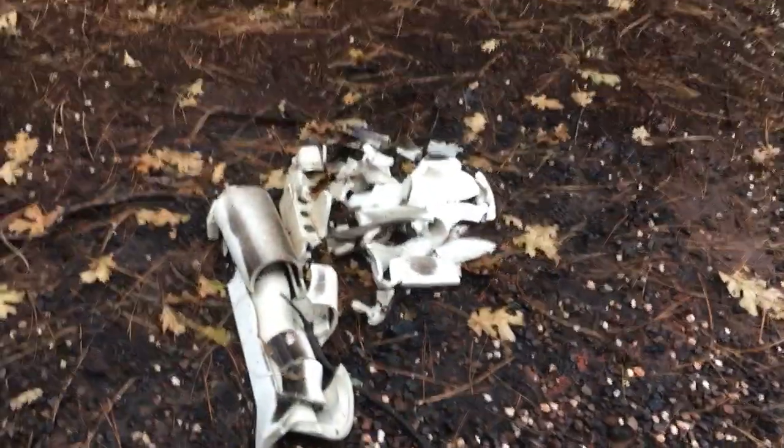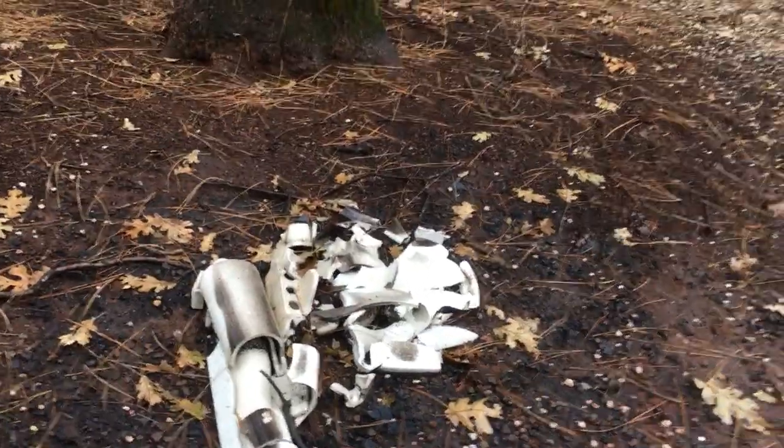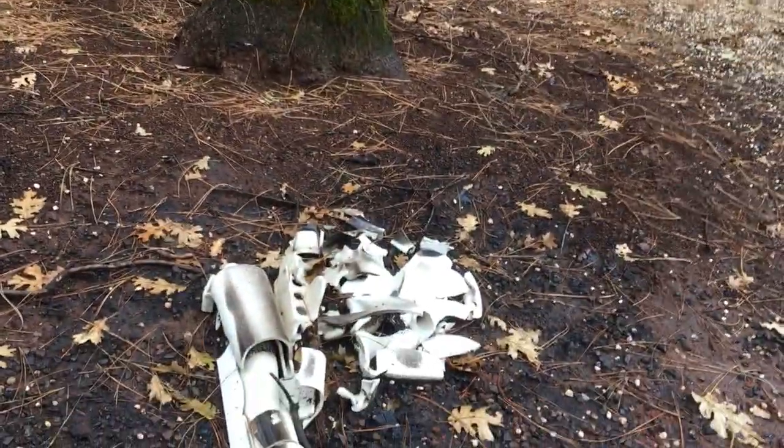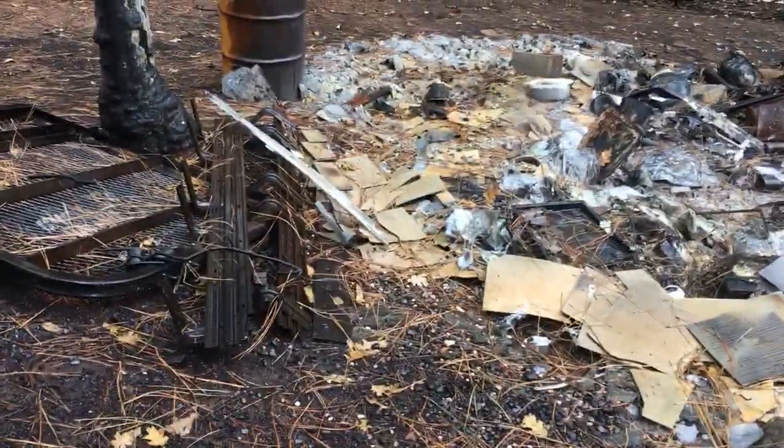Here is a freestanding pedestal bathroom sink. Looks like branches fell on it or something fell on it — it's gone. It was on a pallet right there, ready to be installed. Here are two Ford F-250 running boards — they were in pristine condition. They're gone.